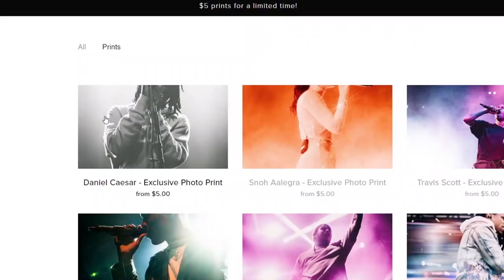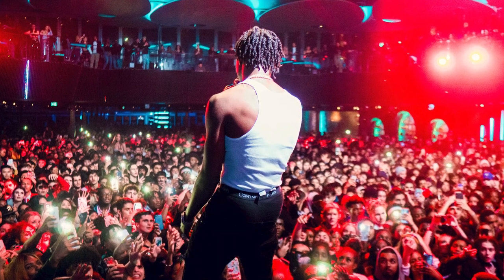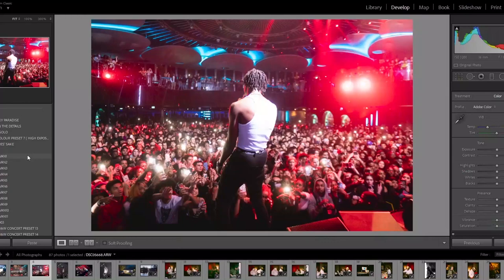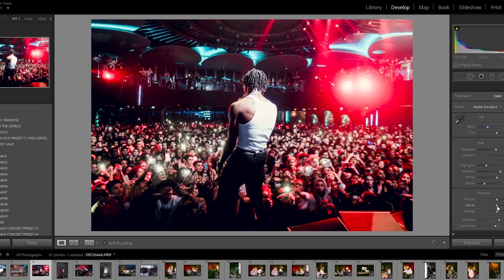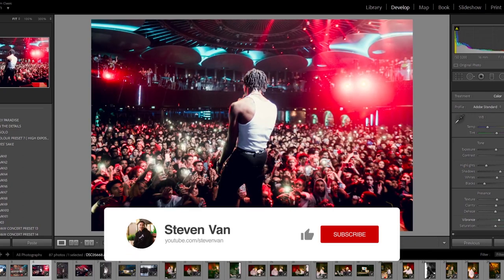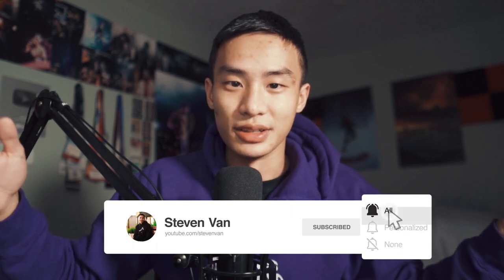Everything's going to be in the description. Before I get into it, I am selling my prints — all the photos in the back are on sale on my website right now, as cheap as $5. I also just released a preset pack for Lightroom. If you want to edit photos like me, you can replicate that look using these presets. Right now that preset pack is 50% off only for this week, so make sure you get on that. Let's just get straight into it.